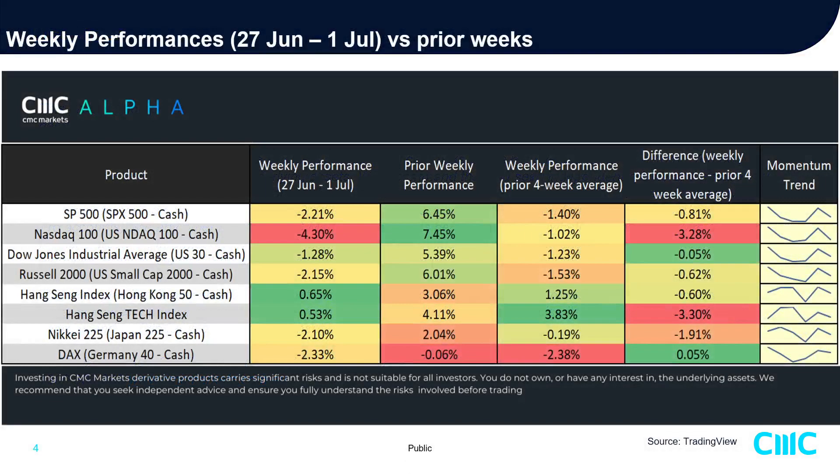Now let's have a quick run-through on last week's performance on the major stock indices versus its prior weeks. Last week, all four of them — the SPX 500, the tech heavyweight NASDAQ 100, the Dow Jones Industrial Average, and the small cap Russell 2000 — all ended in the red. The worst performing was the NASDAQ 100, down negative 4.3%. Momentum has started to ease off after bottoming three to four weeks ago.